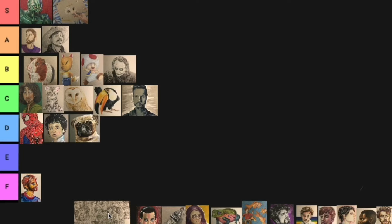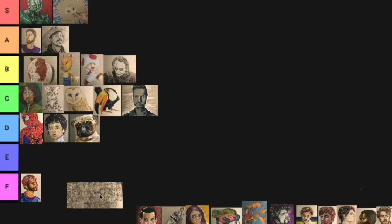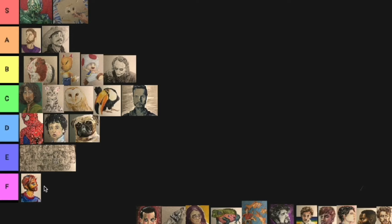Next we have my sad attempt at the 100 heads challenge. I got 39 faces in and then I gave up. So that's why this is going in E tier — not F tier because I still spent a very long time on those faces. It just, I never finished it.